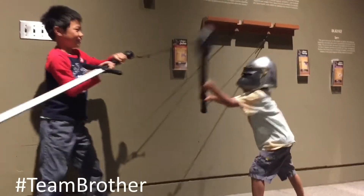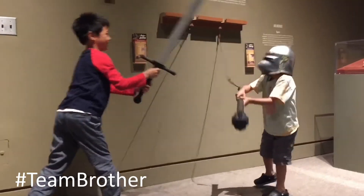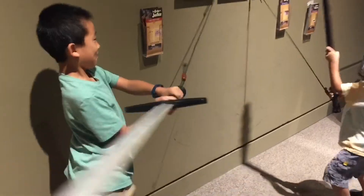Now he's taking on Brother. Lastly, it's my turn to fight Brother.